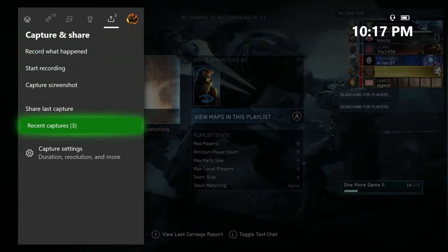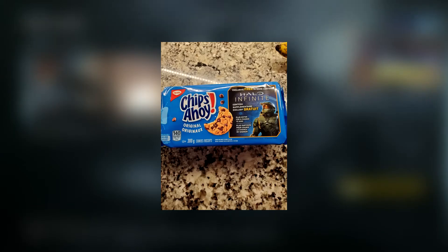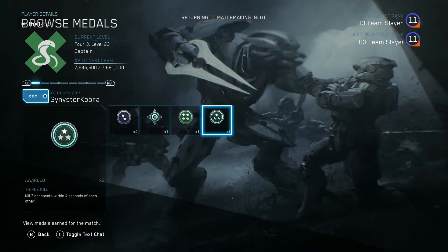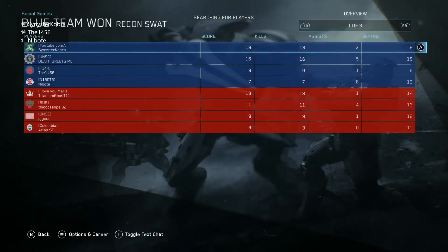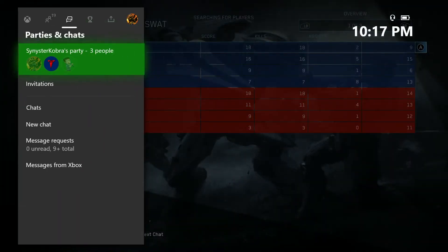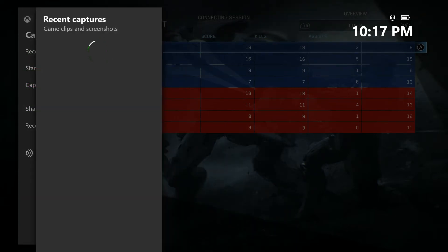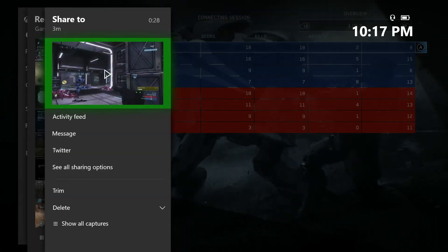In more silly news, Halo Infinite has been spotted on Chips Ahoy and Pringles packaging. Similar to the Monster Energy Drink promotion, we're getting free in-game content with these brands. The Chips Ahoy code won't work until October 4th per the Reddit OP, but best guess is it'll be something like a nameplate, emblem, or weapon skin, similar to the Monster promo.